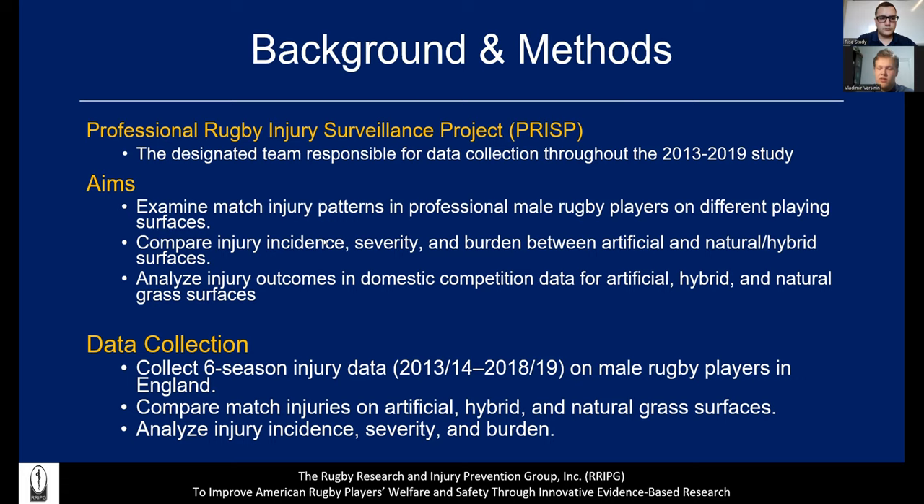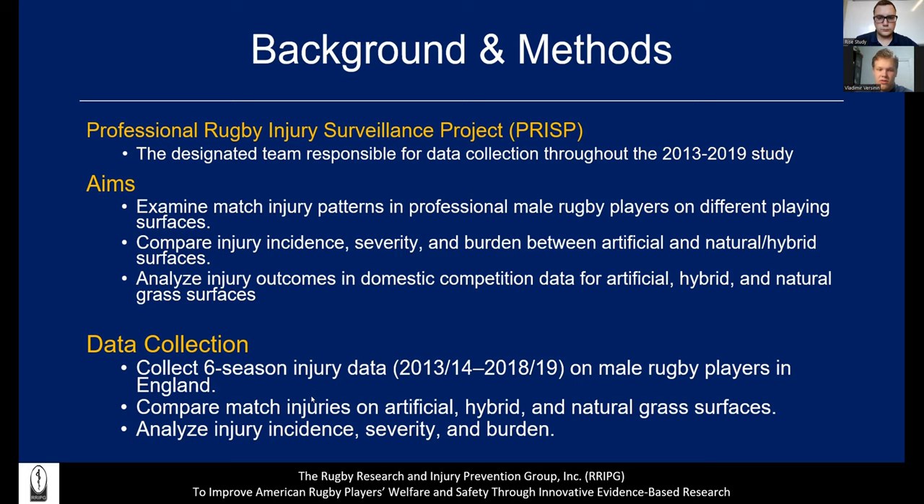The main point of this study was to examine injury patterns on different surfaces — artificial, real, and mixed — and compare injury incidence, severity, and burden between artificial and natural surfaces. Severity looked at how bad the injury is, such as whether it caused bruising or skin damage, while burden looked at more long-term effects such as effects on walking and posture. The data was collected over six seasons of injury data on male rugby players from England, and compared match injuries on artificial, hybrid, and natural grass surfaces.